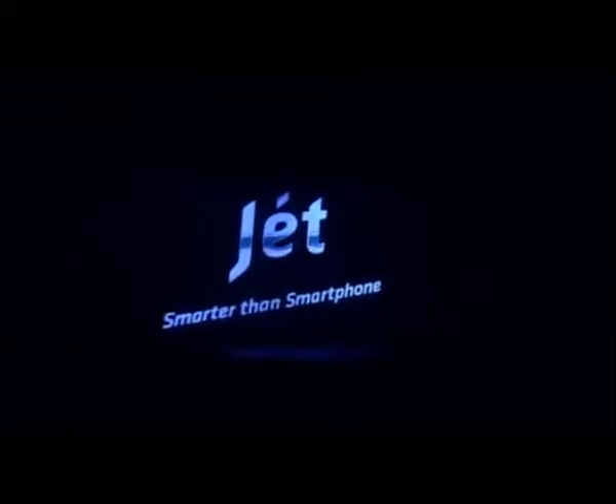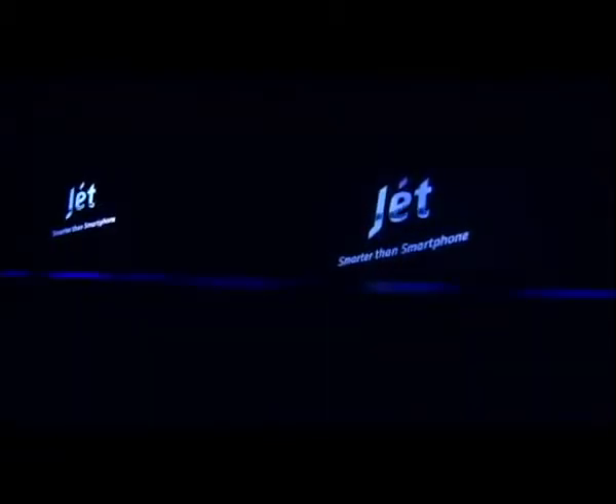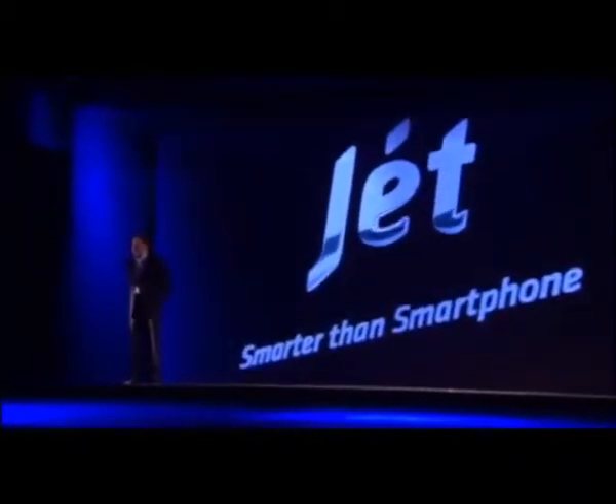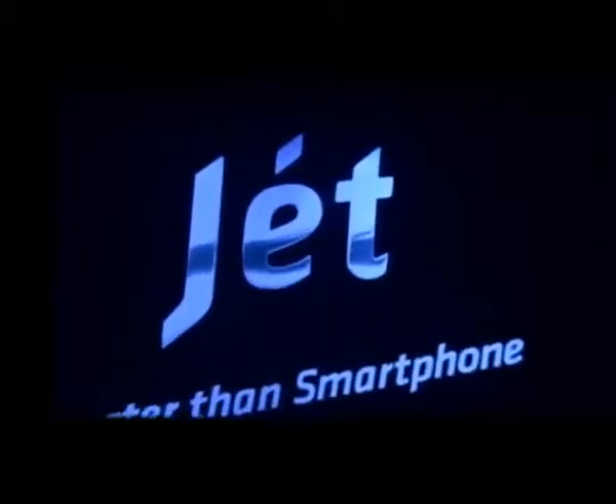SMARTER THAN SMARTPHONE — SAMSUNG JET. Ladies and gentlemen, today it's my greatest of pleasures to introduce the world to JET, the next Samsung mobile. JET represents the latest advances in technology and innovation. JET symbolises a new mobile experience. JET — quite simply — smarter than smartphone.